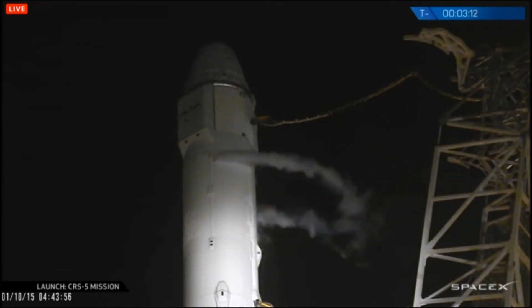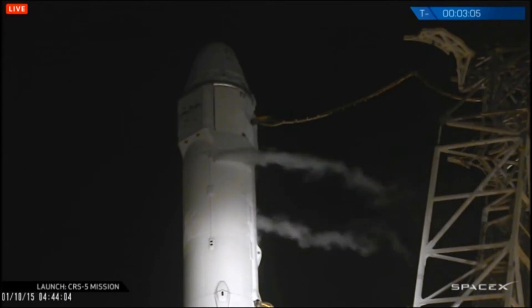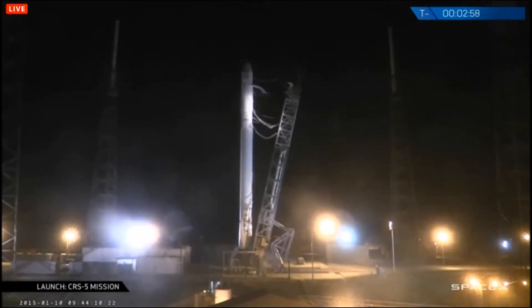FTS is on internal power. FTS is armed. T-minus three minutes. Locks load closing out. FTS is in countdown. Check channel is solid and healthy on stage two and stage one. Helium fill closing out. LD verify go for launch. SpaceX Falcon 9 and Dragon are go for launch. Stage one tanks pressing to flight pressures.